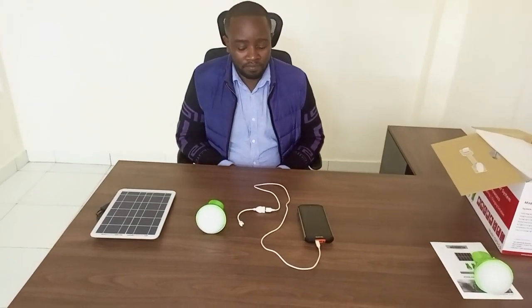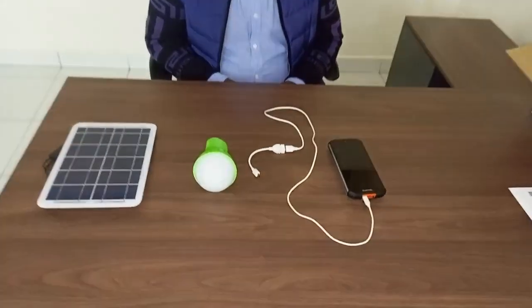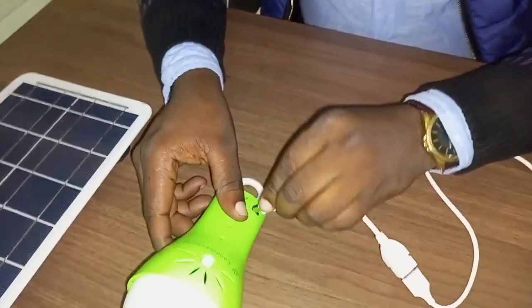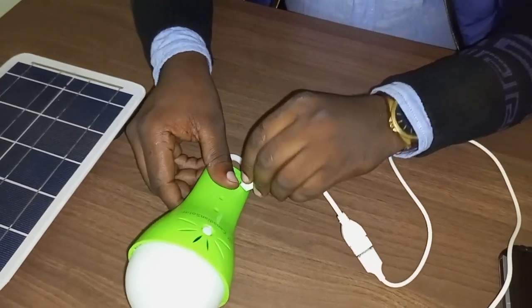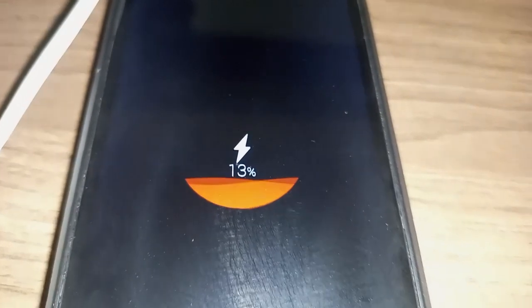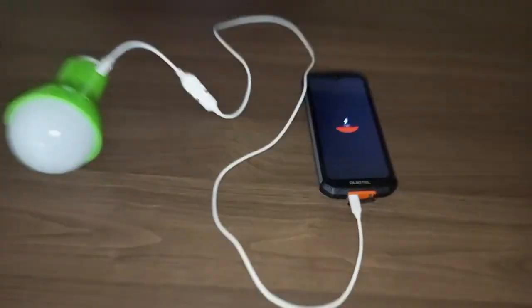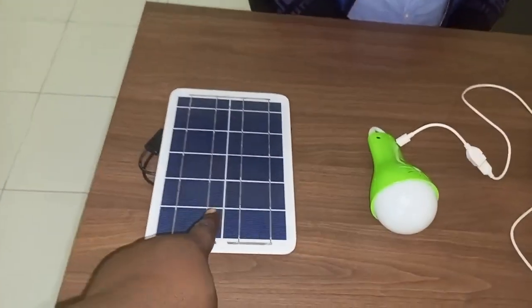We are going to demonstrate how you can charge your phone using these kits. You place the USB cable there, and this is our phone — you can see it's charging. So once this panel...